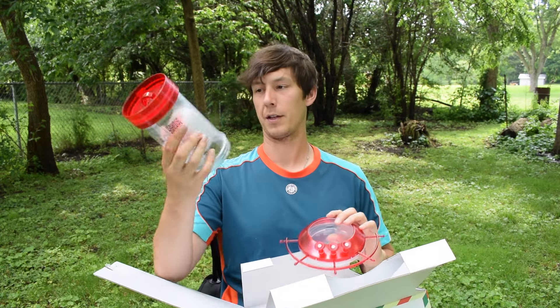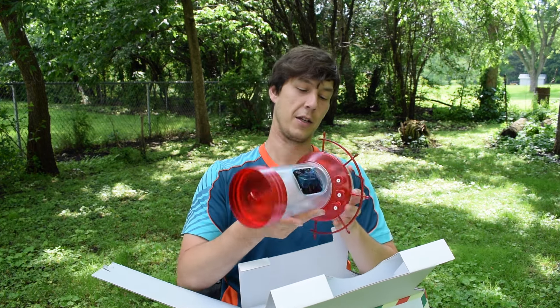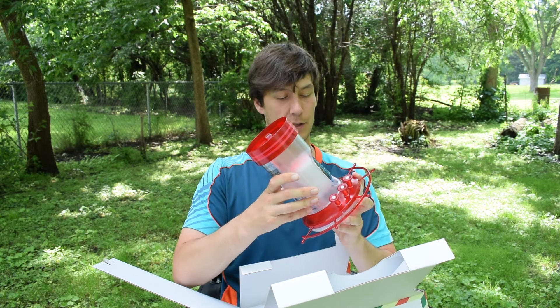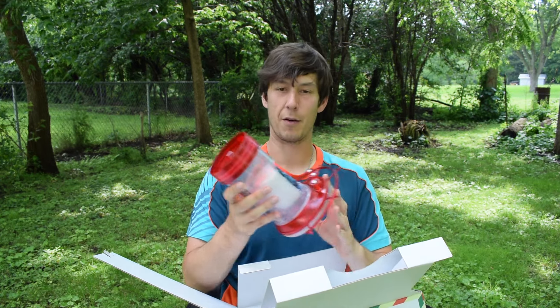It looks pretty straightforward. It looks like you have this as the base with the camera already in, and then that pretty much just attaches onto here and screws in. That was a pretty straightforward process to get that to screw in there. I don't know if that's going to leak or not — we'll have to wait and see. It's plastic, so that's something to keep an eye out for.